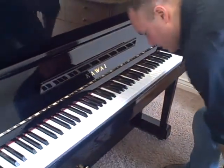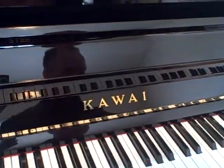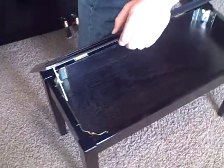Kawai is a very good brand, comparable with Yamaha. It comes with this bench that I'm sitting on, and free delivery. This bench is a good bench — solid construction. It also has that music component.